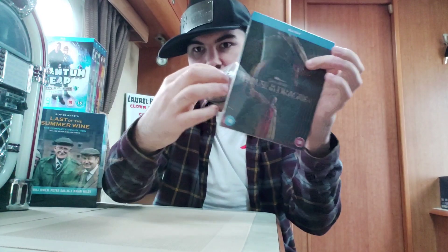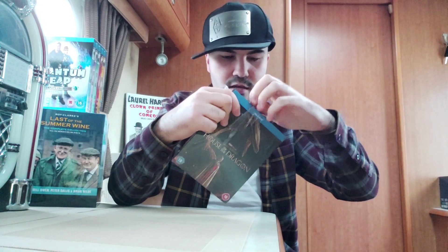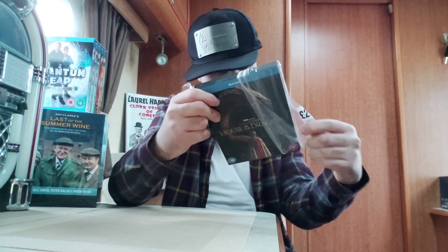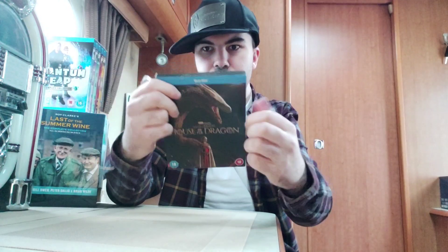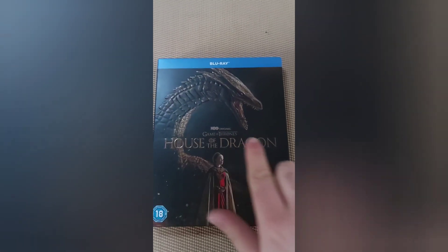Here we go. So it's all wrapped and sealed in its original case. There we go. Let's show you — as you can see, it's got a very embossed front cover there. Game of Thrones on the front, House of the Dragon.